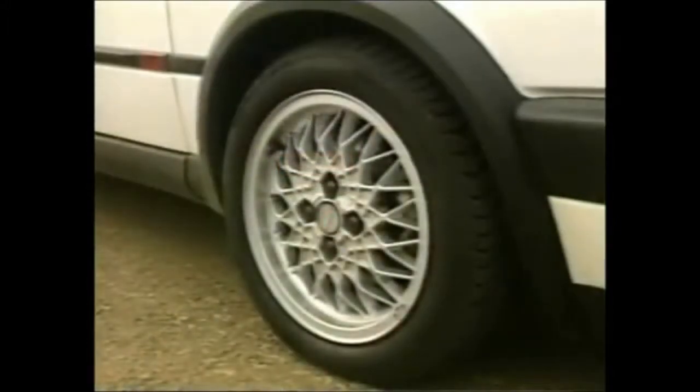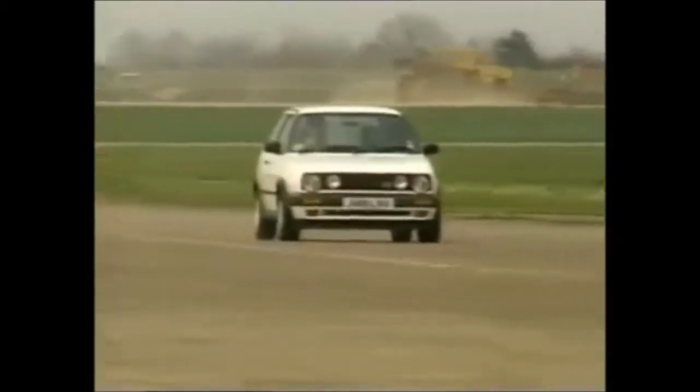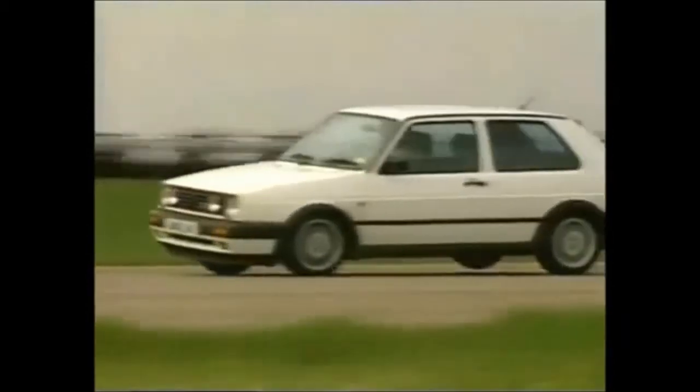1990 16-valve cars come with BBS wheels, rounded bumpers and power steering as standard. If you can run to it, £7,000 buys a fine G-plater. Don't skimp on tyres, though — Michelin MXVs just grip and grip and grip.